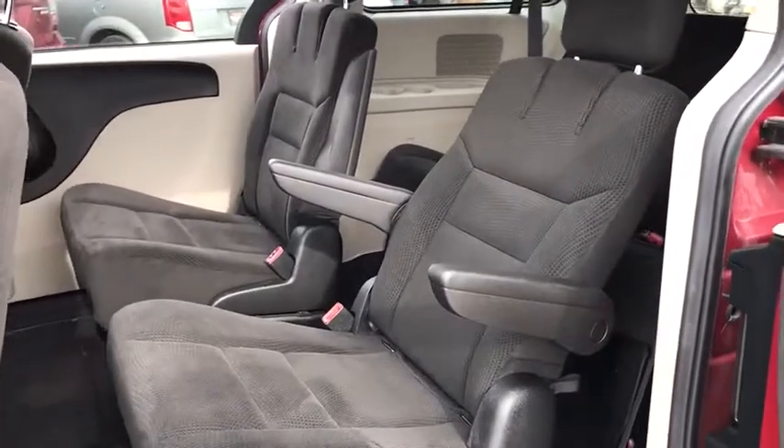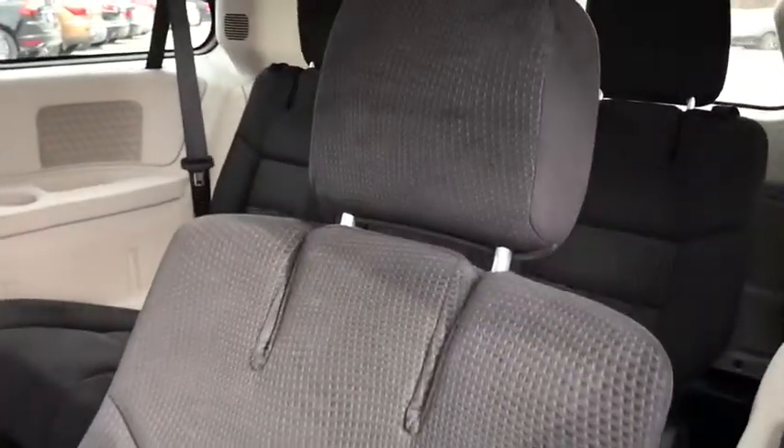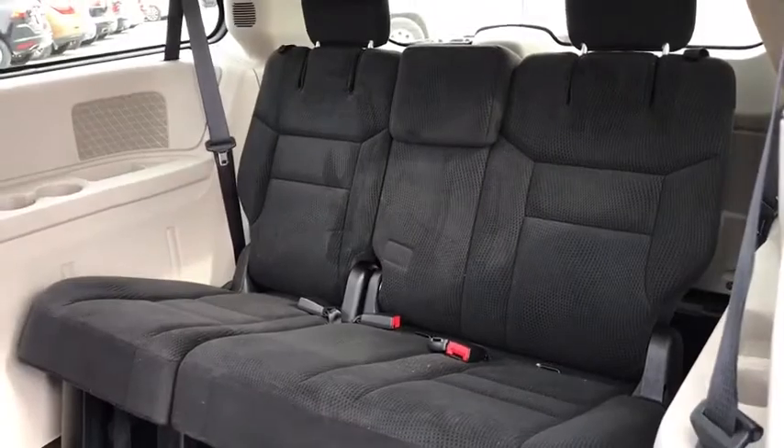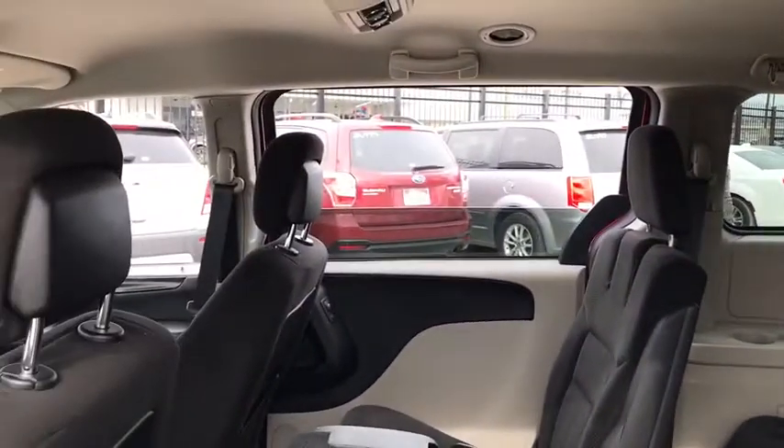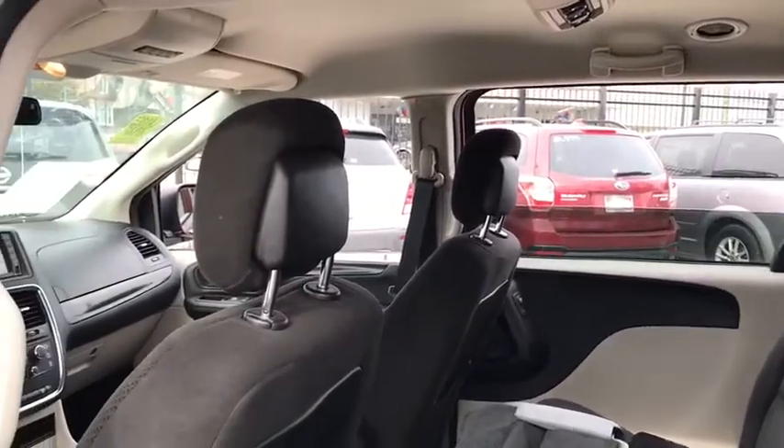Front wheel drive, AM FM stereo radio, bucket seats, MP3 player, power door locks, CD player. This vehicle is Carfax certified one owner and qualifies for Carfax buyback guarantee.